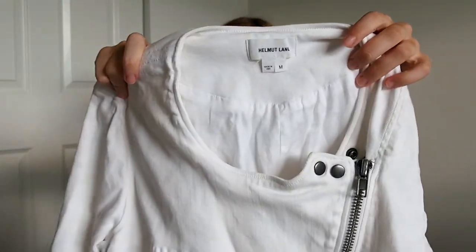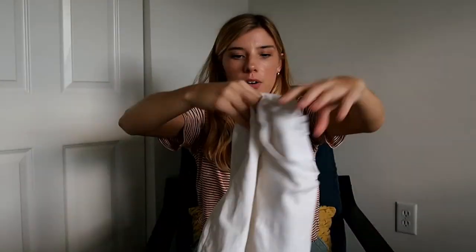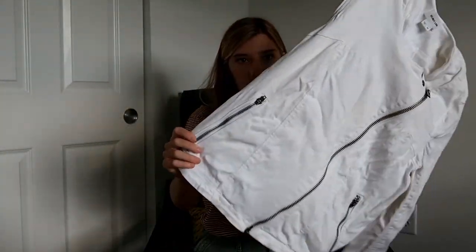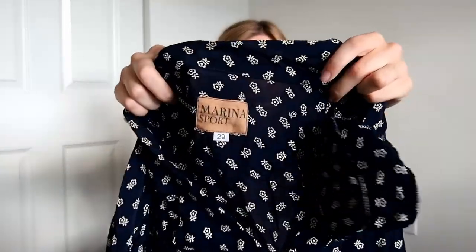This I got at the bins — it's Helmut Lang, and some of these things I still need to steam. It's just like an asymmetrical zip kind of jacket. Next, a few of these things were from a bins haul a few weeks ago, so you might have seen them. This is Marina Sport from the bins, and there's also the same brand in the same pattern — a skirt — though this one doesn't have a size tag.